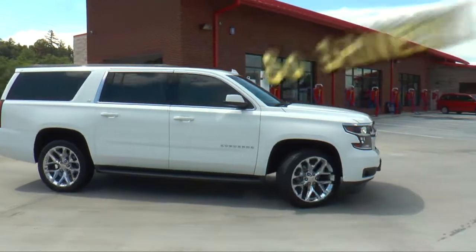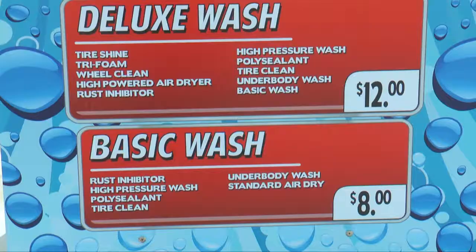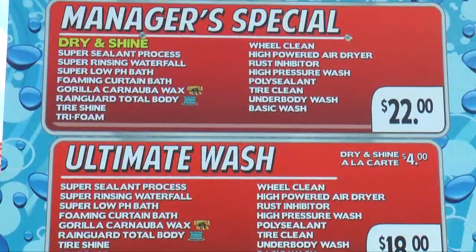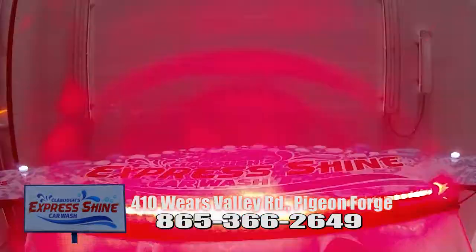So clean, so shiny, your car will look brand new at Claybo's Express Shine Car Wash. Choose from a basic car wash to the manager's special, or purchase a monthly pass where you can go once a day, every day for a month.